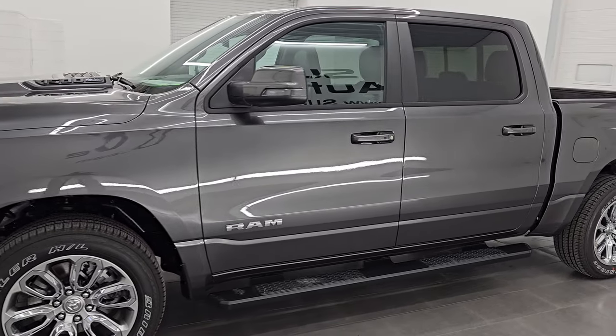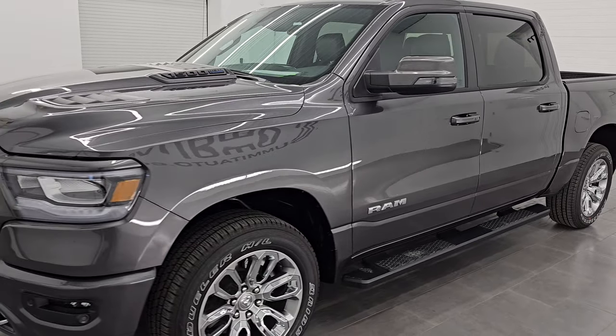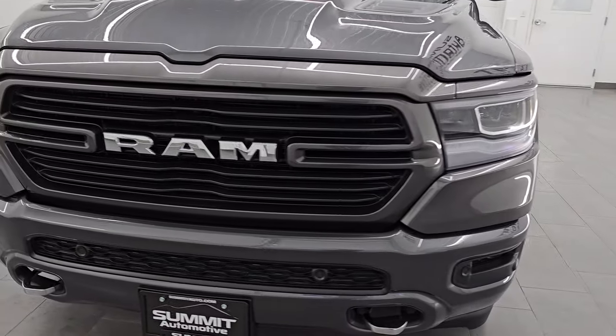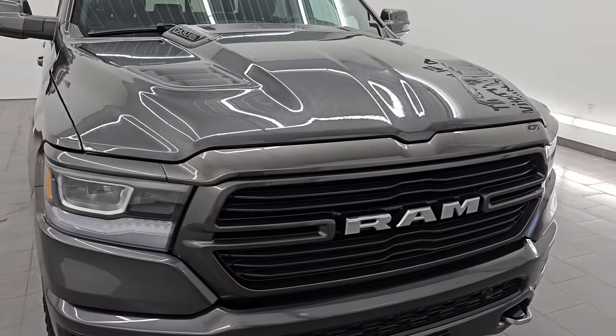This 2024 Ram 1500 has the 5.7-liter V8 Hemi engine with the E-Torque assist, which puts out 395 horsepower, and it's paired up with the 8-speed automatic transmission.